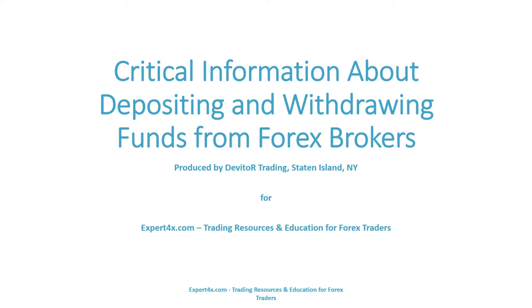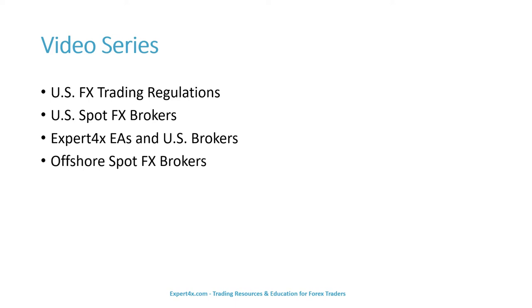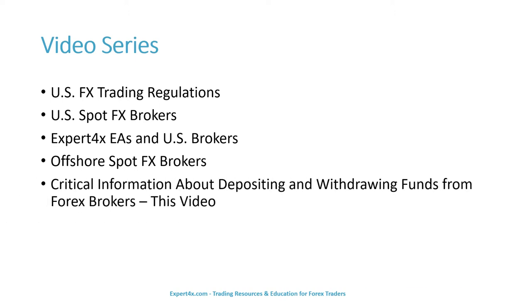Welcome to the video: Critical Information about Depositing and Withdrawing Funds from Forex Brokers. This video series covered U.S. FX Trading Regulations, U.S. Spot FX Brokers, Expert Forex EAs and U.S. Brokers, Offshore Spot FX Brokers, and this video: Critical Information about Depositing and Withdrawing Funds from Forex Brokers. Let's begin.